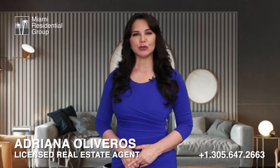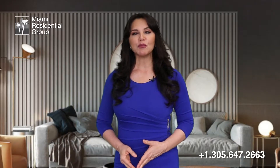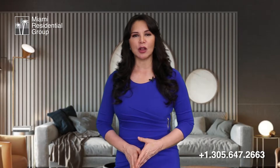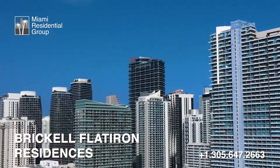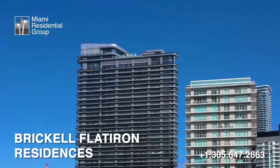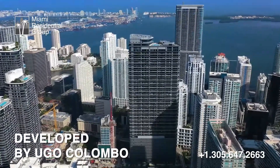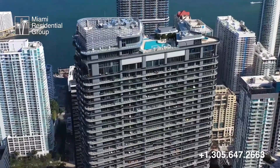Today I want to introduce you to the luxurious Brickell Flatiron Condo Tower, one of the most modern buildings in the beautiful and spectacular Brickell area of Miami. This residential condominium tower was delivered in 2019 and has been developed by Hugo Colombo, a builder of great prestige in Miami for delivering high-end buildings and incomparable quality.